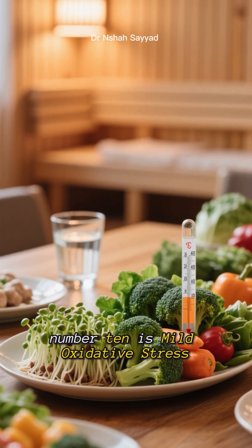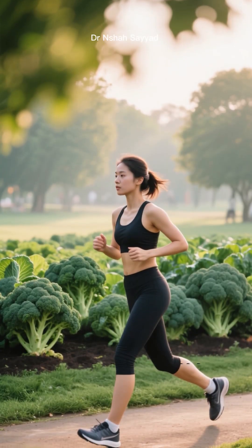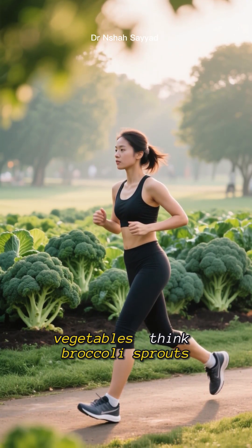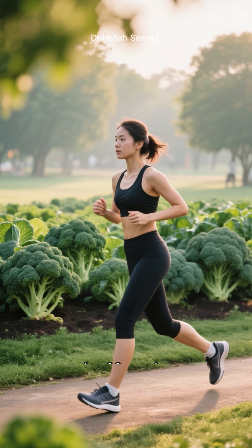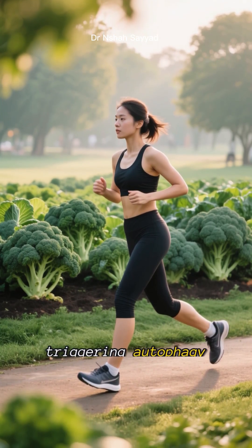Finally, number 10 is mild oxidative stress, also known as hormesis. This sounds bad, but small doses of things that cause a little stress — like certain vegetables, think broccoli sprouts, or even exercise — can actually make your cells stronger and more resilient by, you guessed it, triggering autophagy.